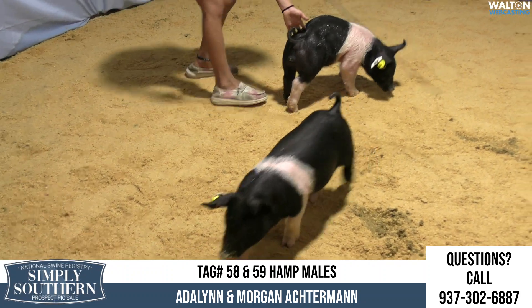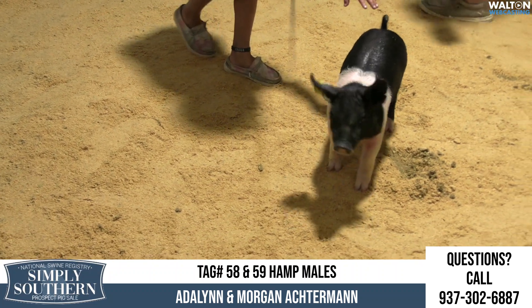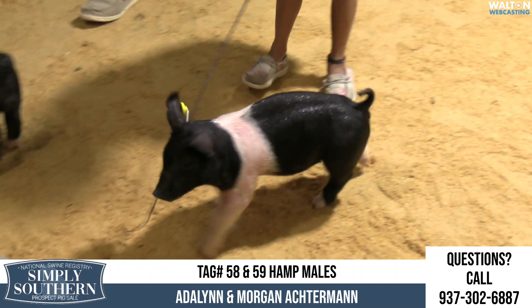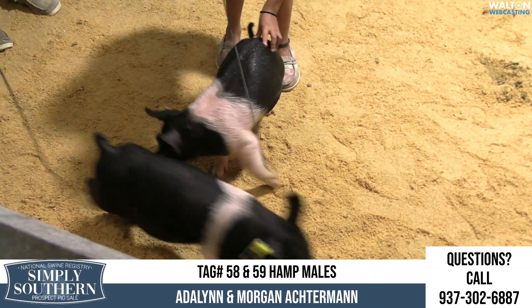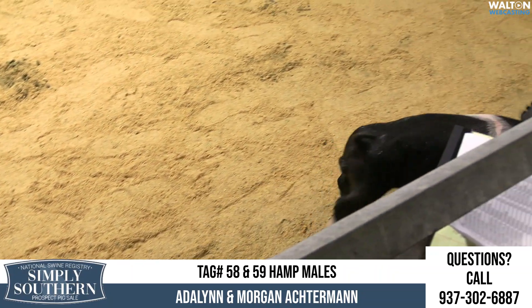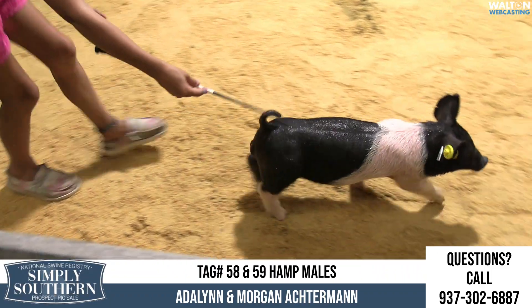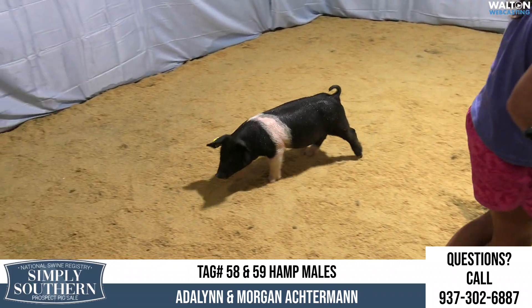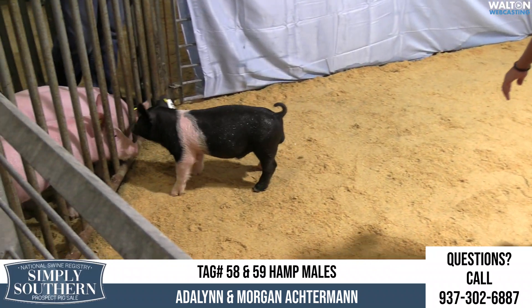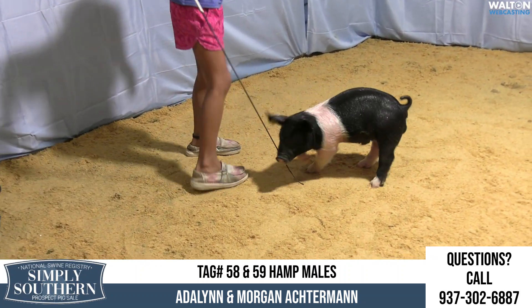That wide-belted one hits me really good in a couple of areas. Look at the width between the eyes — I know that sounds trivial, but sometimes on this Hampshire thing, if you can get those eyes to spread a little wider, that kind of goes down to the floor up front. This is a neat opportunity. These are intact males, so those of you that may be looking at a boar pig, the opportunity is there. What we have in the ring is Octerman Farms — Lot 59 is the narrow belt and Lot 58 is the wide-belted one.